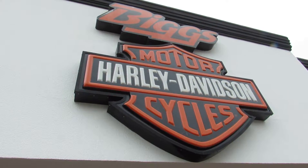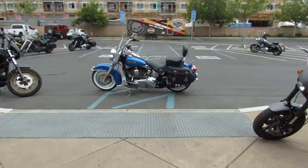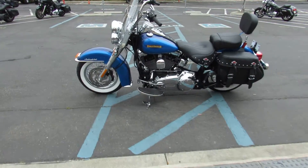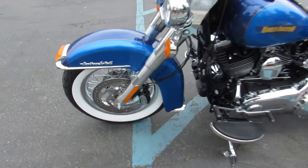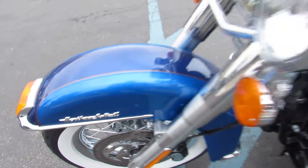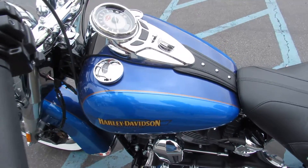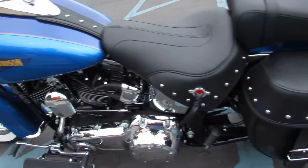The 2017 models continue to roll in at Biggs Harley-Davidson in San Marcos, like this 2017 Heritage Softail. This particular specimen is in colors, plural — Bonneville blue and Fathom blue.